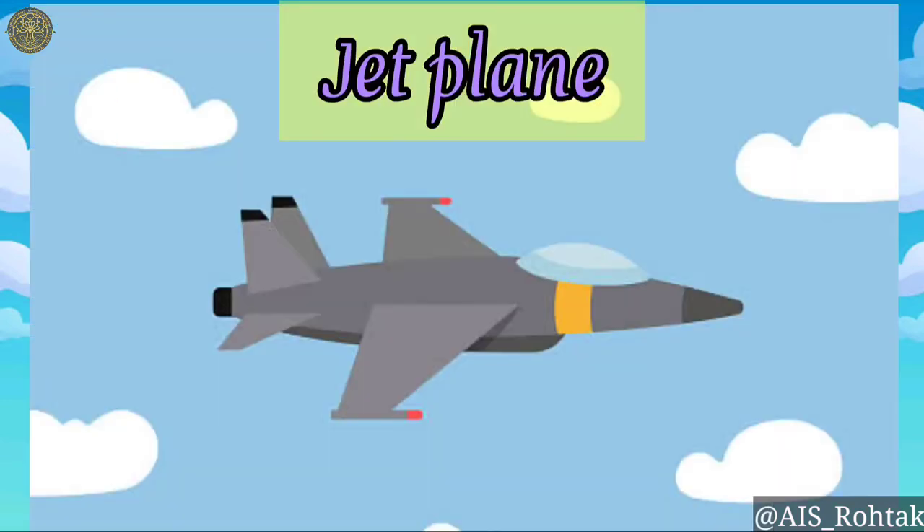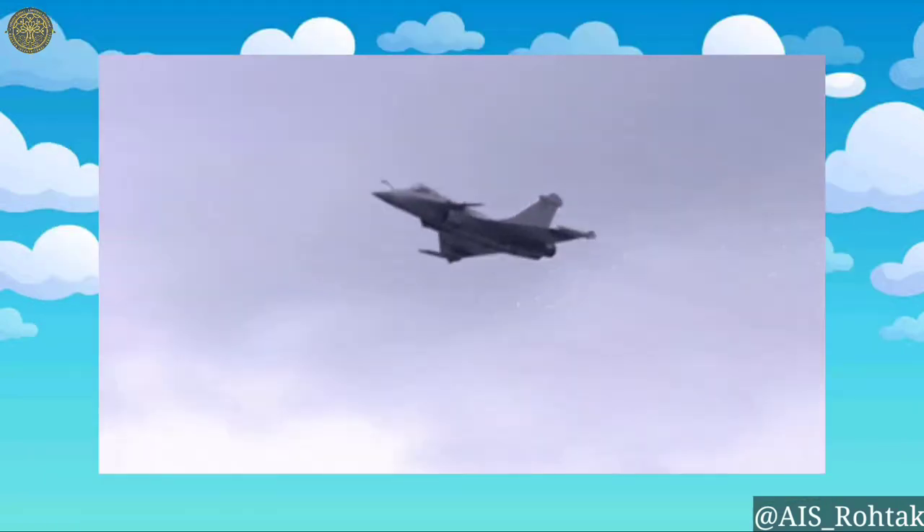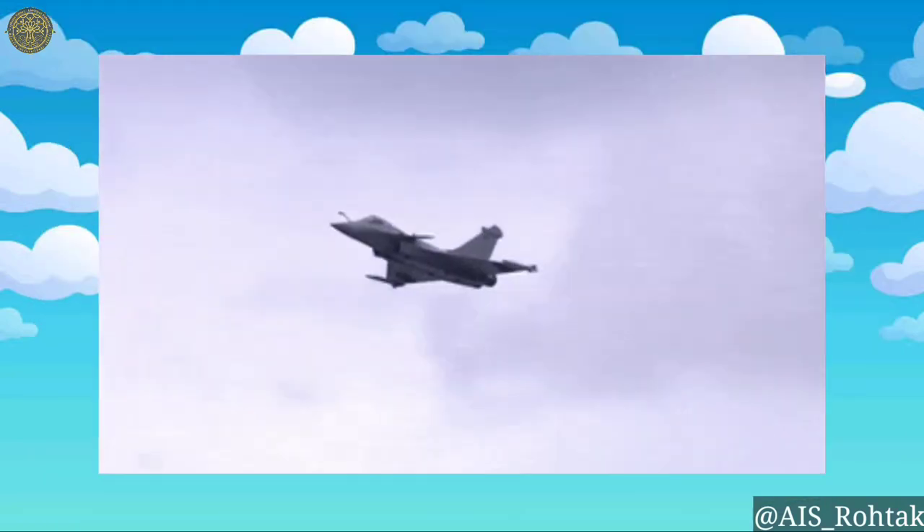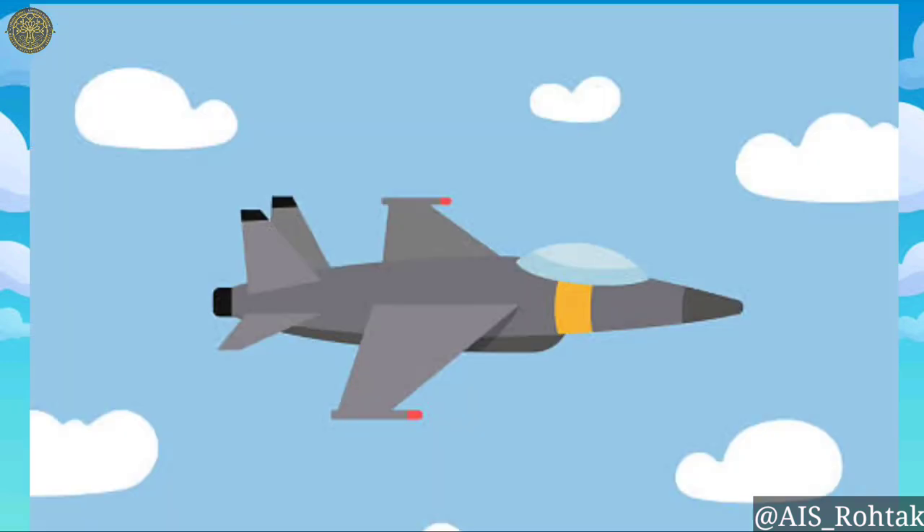Jet planes. A jet plane is an aeroplane that has a jet engine. It flies much faster than an airplane. These are used to move people and things faster.